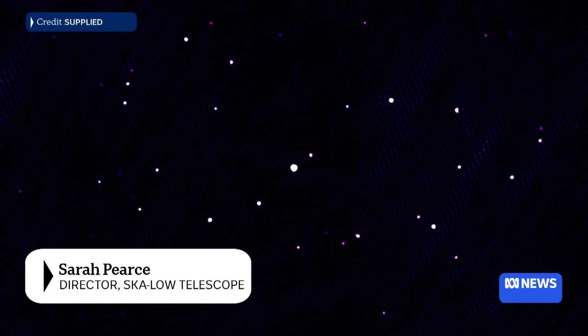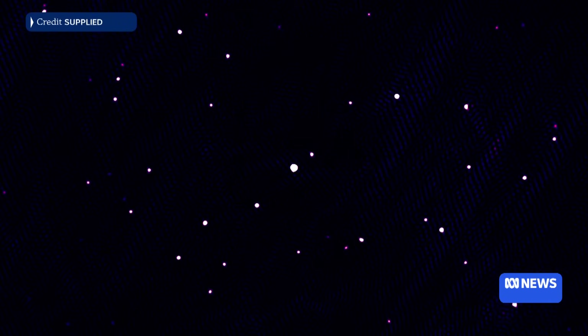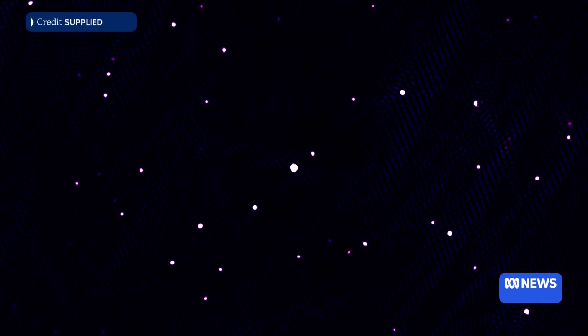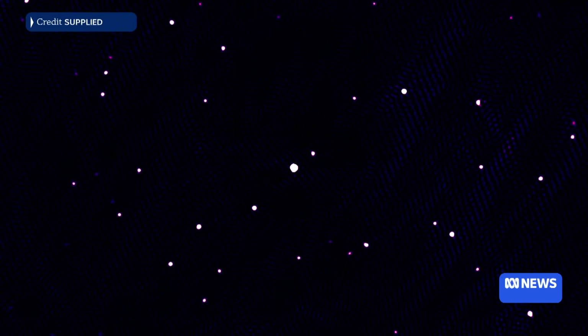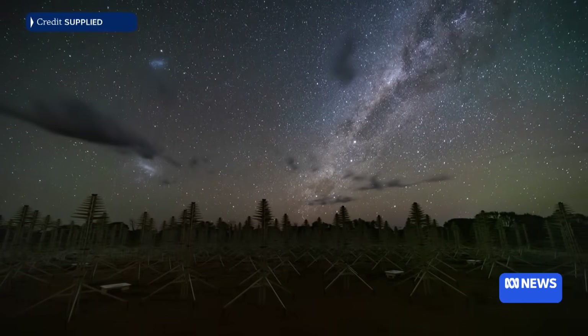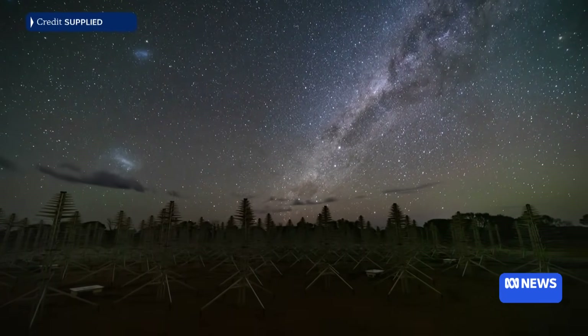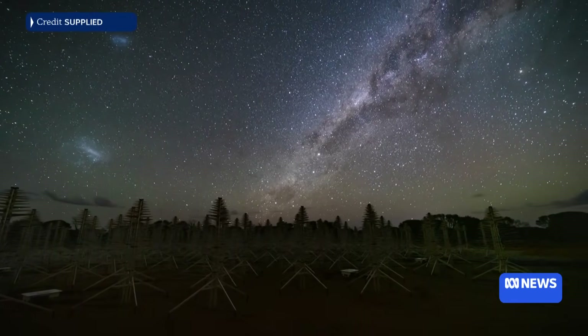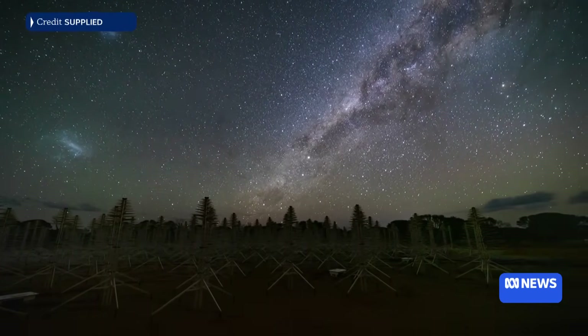The image is of a patch of sky about the size of if you held up an apple at arm's length in your hand. What we can see in the image is 85 of the brightest radio galaxies in that area of the sky. Radio galaxies each have a supermassive black hole at their centre, and we can see the radio waves which are emitted by the gases that swirl around the supermassive black hole.